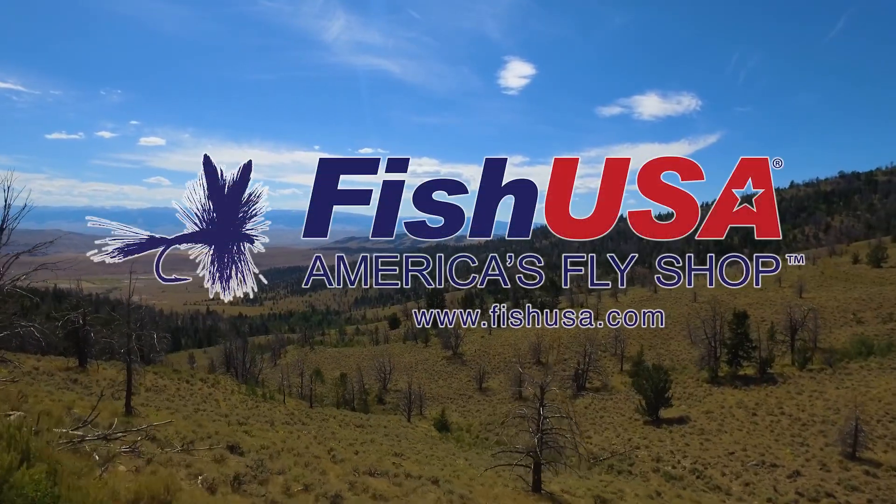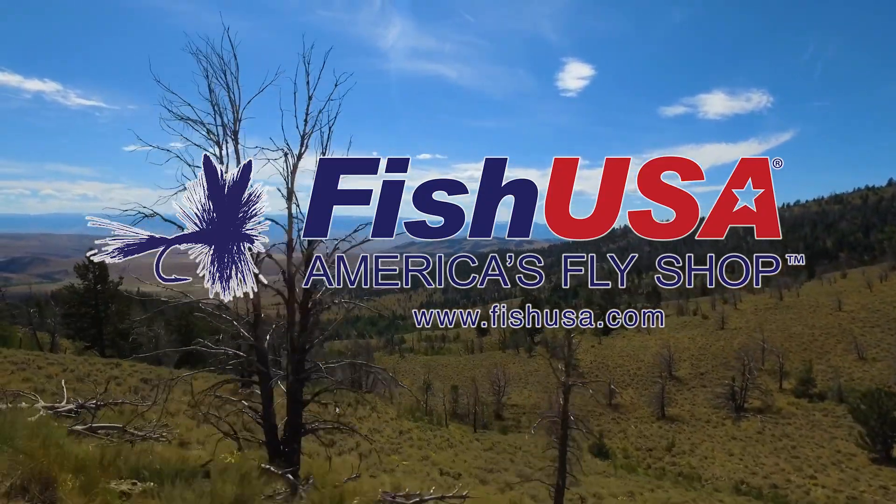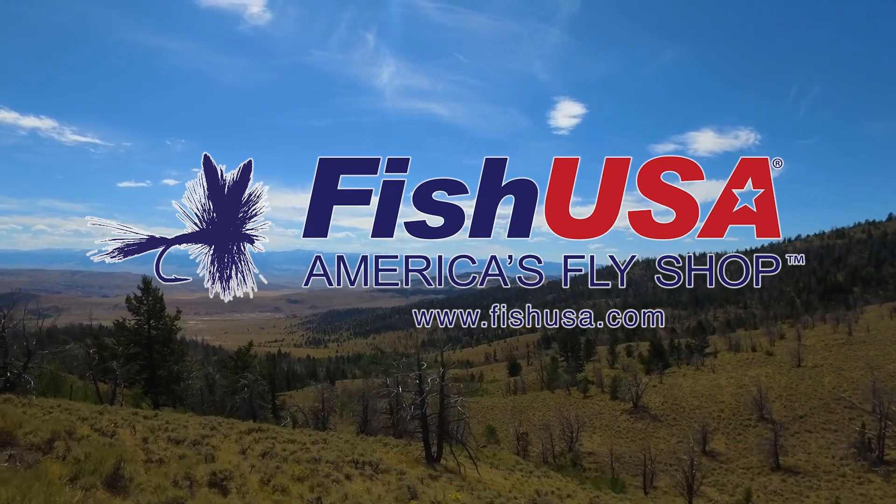This video is made possible by FishUSA, America's fly shop. Visit us today at FishUSA.com.